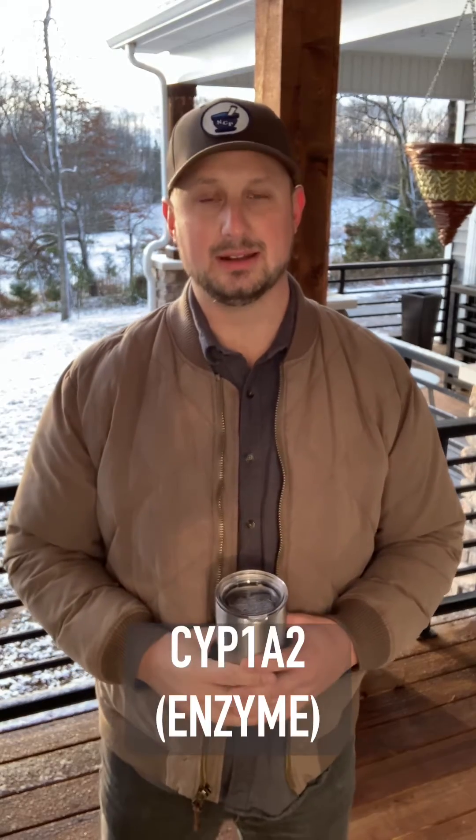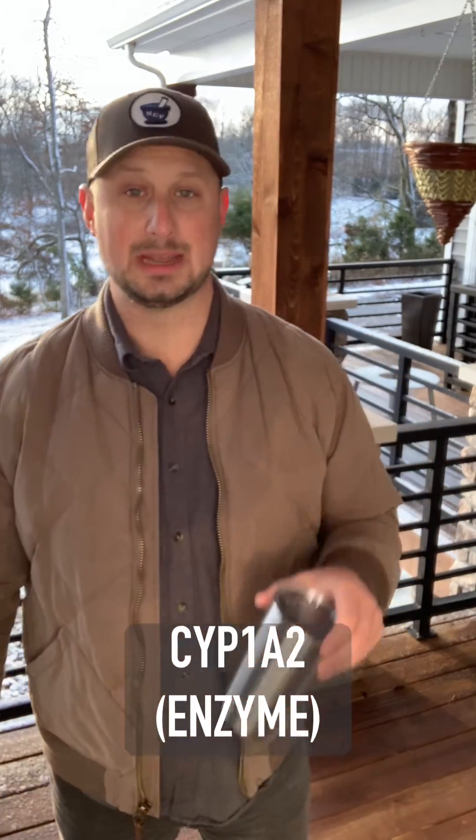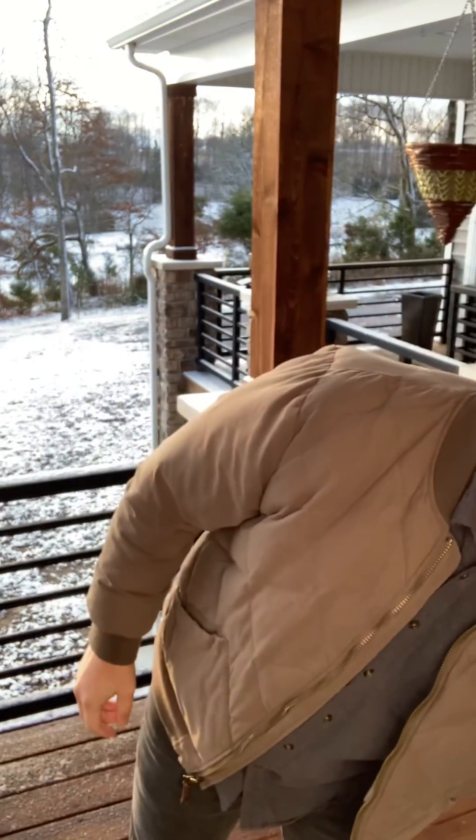Hey, I'm back for session number two of our conversation around pharmacogenomics. Last Friday, we talked about CYP1A2 and metabolism of caffeine. So if you've stumbled upon this and think it's interesting, go back and check out Friday's video as well. If you watched Friday's video and you're following along, thank you very much.